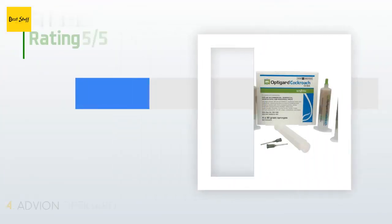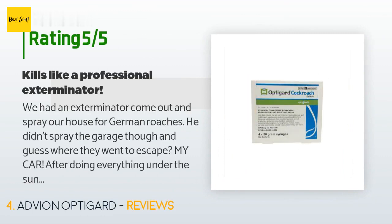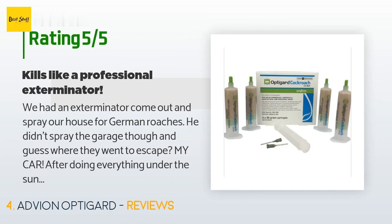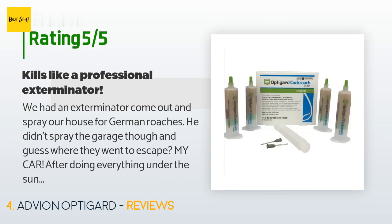There are 65 customers who have reviewed this product; the average rating is 4.6 stars. A customer said: We had an exterminator come out and spray our house for German roaches. He didn't spray the garage though, and guess where they went to escape — my car. After doing everything under the sun to kill them, my husband called the exterminator and he told us to buy this. It worked instantly. Now we use it on our house.